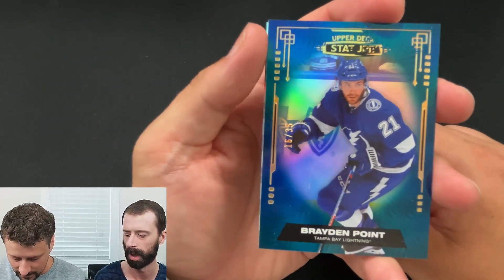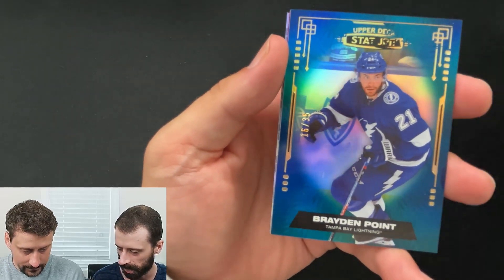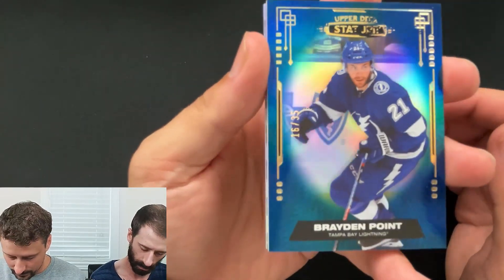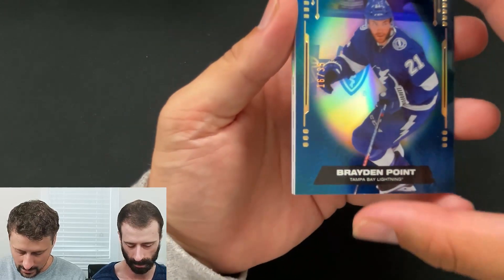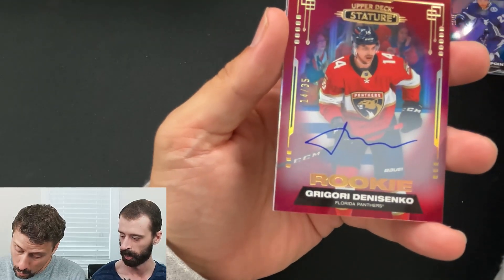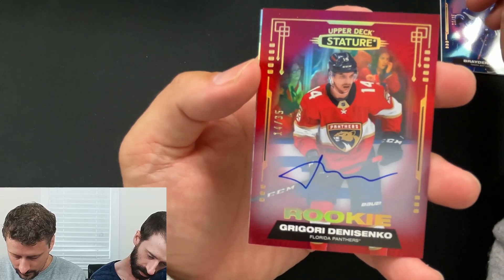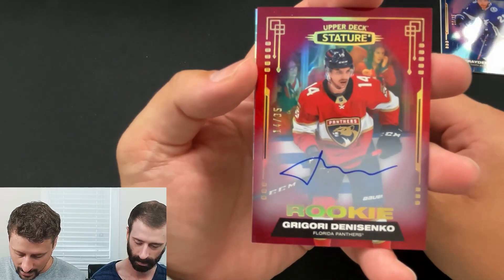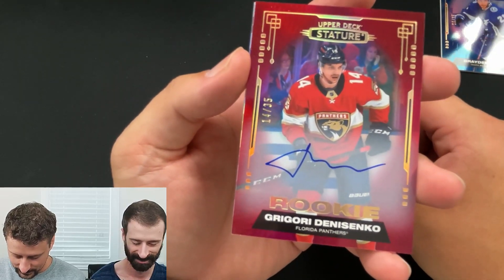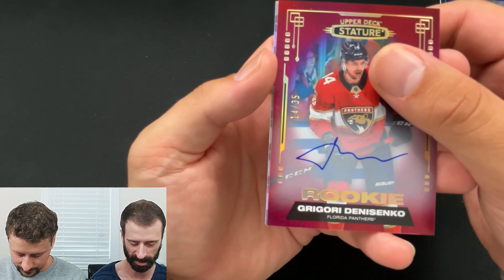A blue Brayden Point base with a horrendous printing problem on top. So here we go again. Oh gosh, I'm going to need to send you that receipt. Numbered out of 35 — that sucks. That's awful. Yeah, I got some really bad printing issues up there. I was literally about to talk about the quality. A rookie auto of Grigory Denisenko numbered to 35. Color match — horrendous auto, he just kind of scribbled it. But out of 35 is nice. He was just on a time crunch that day.